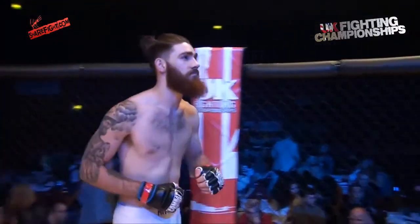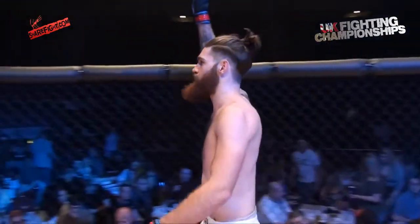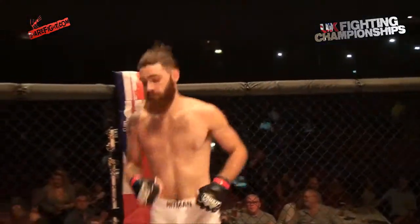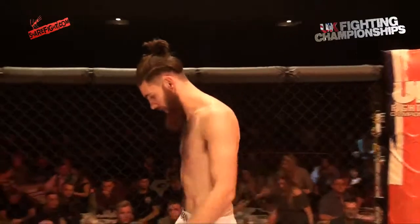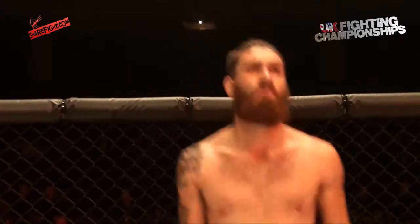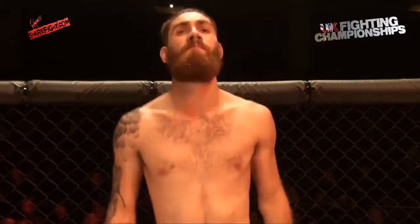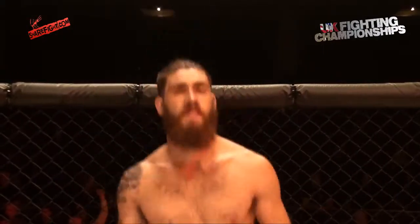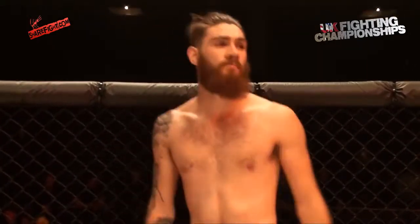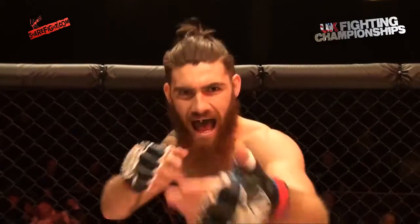And now introducing, fighting out of the blue corner, representing HF MMA, with a record of four and one — defending UKFC World Series Champion — Jordan Holmes!